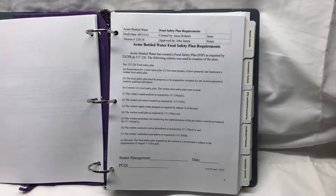You must prepare or have prepared and implement a written food safety plan. The food safety plan must be overseen or created by a preventative controls qualified individual. The contents of the plan must include: a written hazard analysis, the written preventative controls, the written supply chain program, a written recall program, the written procedures for monitoring the implementation of the preventative controls, the written corrective action procedures as required, and the written verification procedures.